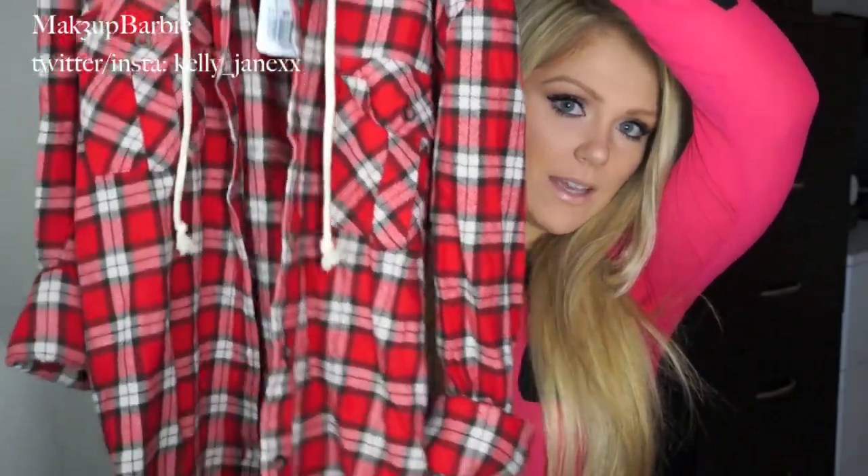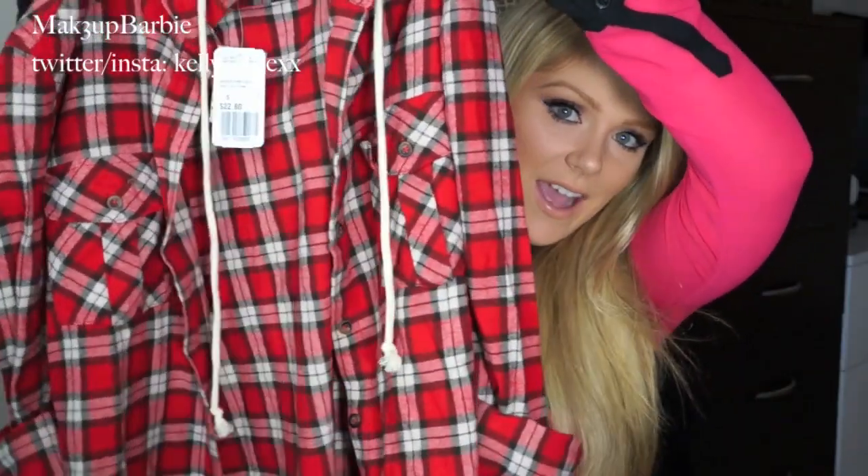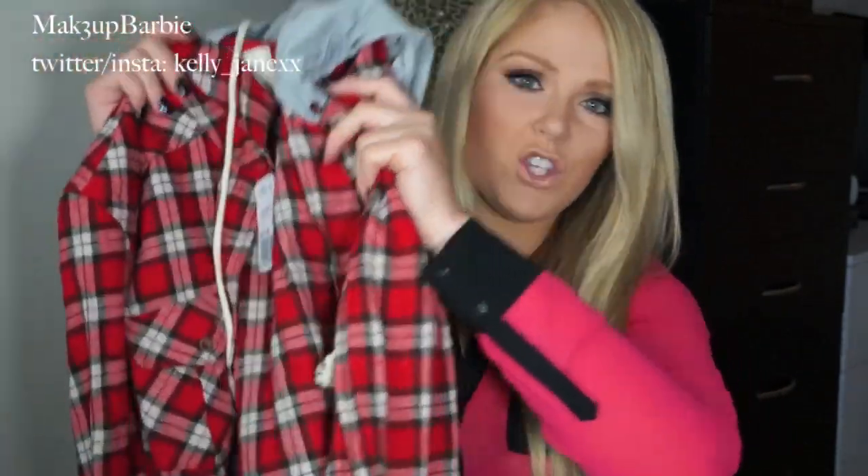The next thing I got I absolutely love — I think I'm going to get so much use out of it. It's a flannel shirt, a button-down red flannel, but it has a gray hood in the back with little drawstrings, so it's almost like a flannel hoodie. You could wear it as a basic shirt with leggings and boots, wear it with jeans, button it up, or leave it open as a jacket. The hoodie is also detachable so you can wear it as a regular plaid shirt too. I got that in a size small and it was $22.80.